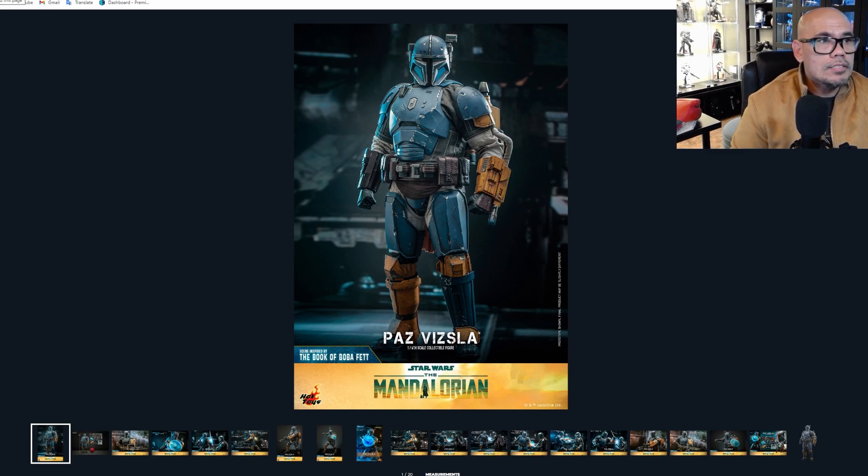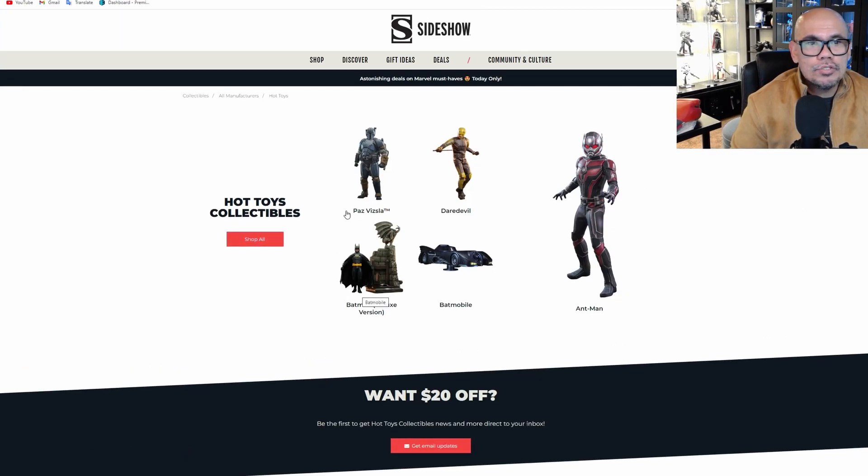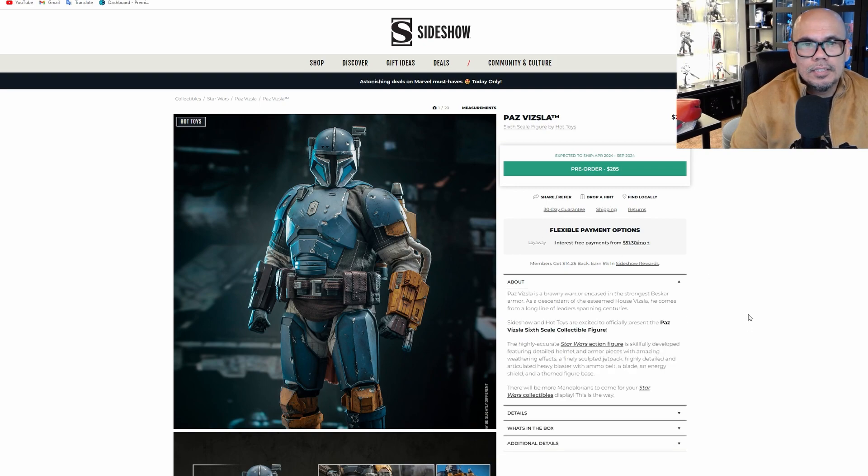Let's see how much he is. He is going for $285, expected to ship April 2024 to September 2024 — the same window as Matt Murdock on Daredevil.